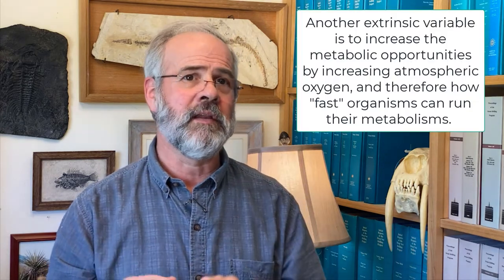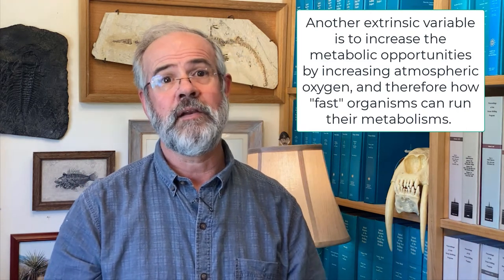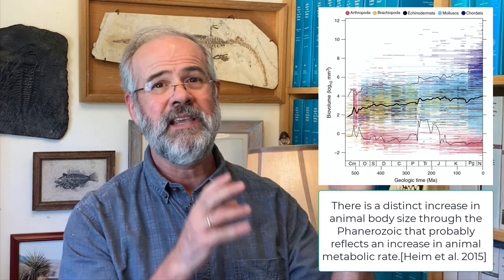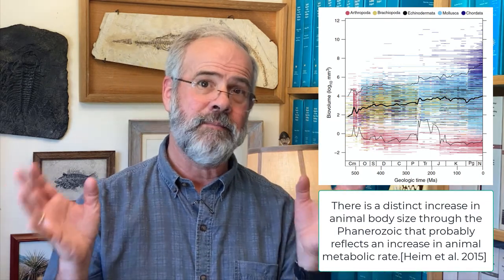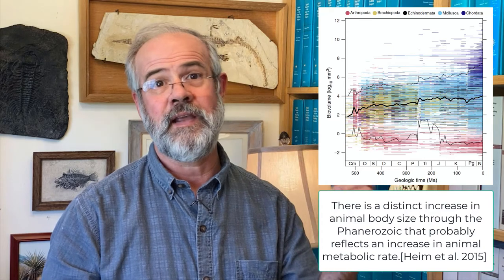Besides making new places for species to live, another extrinsic variable is to increase metabolic opportunities by increasing the oxygen available in the atmosphere. Before the great oxygenation event, the world could only support abundant anaerobic life. As oxygen increased, animals with high oxygen demands and active metabolisms could also be in the game. We see a distinct increase in animal body size through the Phanerozoic — there were no whale-sized trilobites in the Paleozoic, but there have been whale-sized ichthyosaurs, mosasaurs, and real whales in the Mesozoic and Cenozoic.